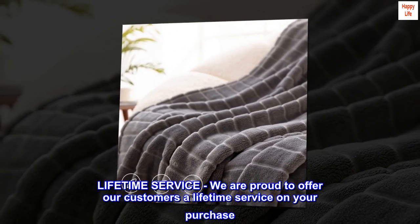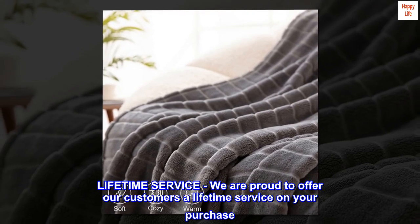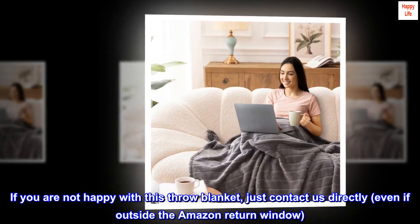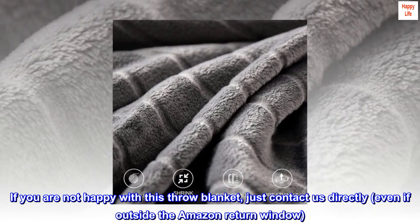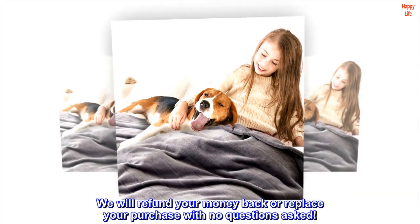Lifetime service. We are proud to offer our customers a lifetime service on your purchase. If you are not happy with this throw blanket, just contact us directly, even if outside the Amazon return window. We will refund your money back or replace your purchase with no questions asked.